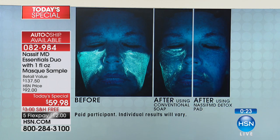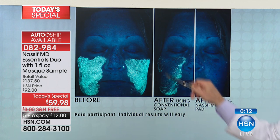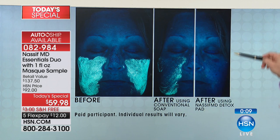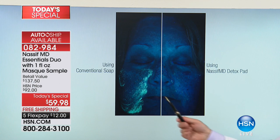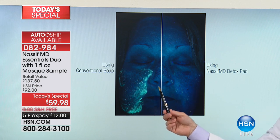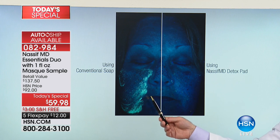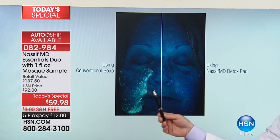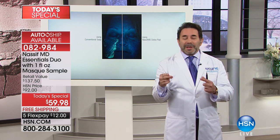I have all these active ingredients where you're going to cleanse and exfoliate without destroying your skin. Look at the residue with the conventional soap. Detox pad - one use. Look at the difference here - that is the difference of your skin having that luminosity, that youthful glow, getting all of that gunk and dead skin cells out. You have the fruit acids, together with the retinol and the hyaluronic acid. These two products work together so that one and one equals three, not two.